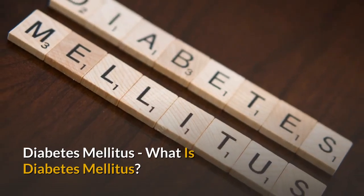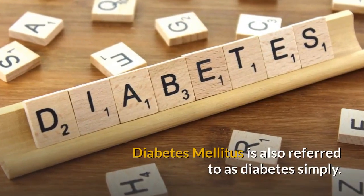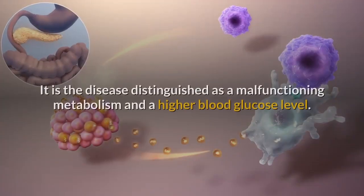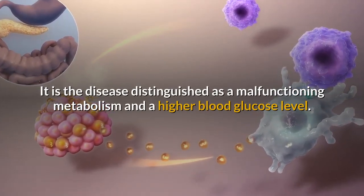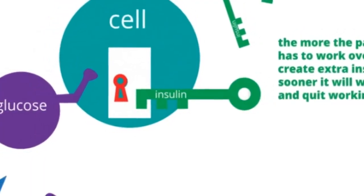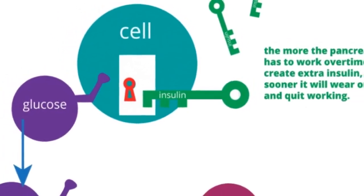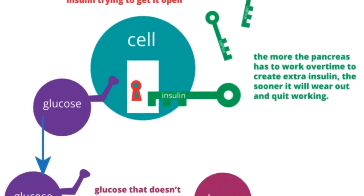Diabetes mellitus, also referred to simply as diabetes, is a disease distinguished by a malfunctioning metabolism and a higher blood glucose level. The total result could be low levels of insulin or abnormal insulin resistance. This, blended with inadequate degrees of insulin secretion, results in diabetes.